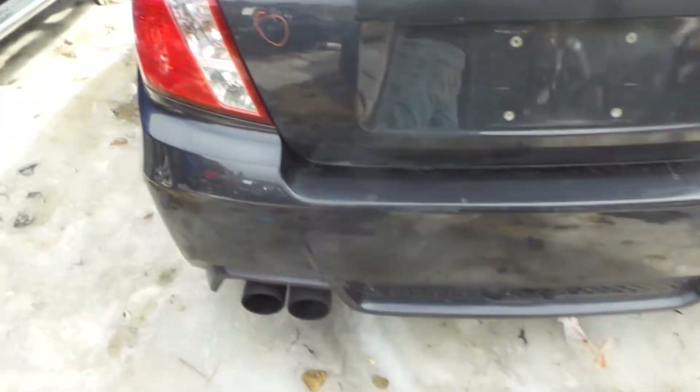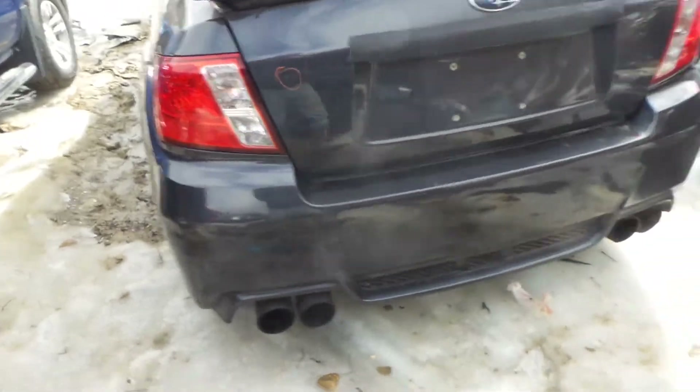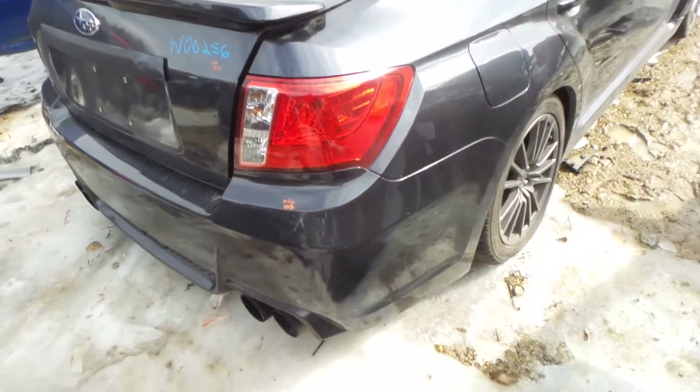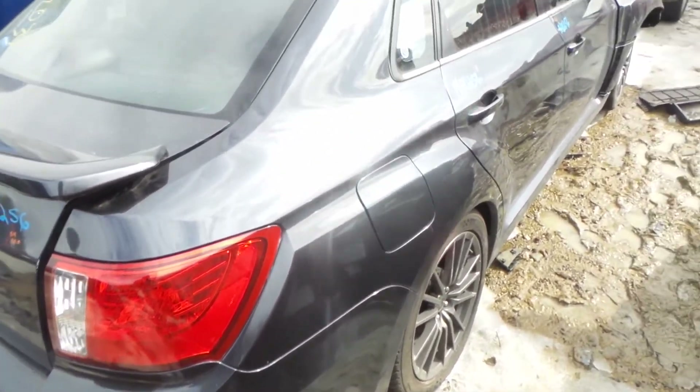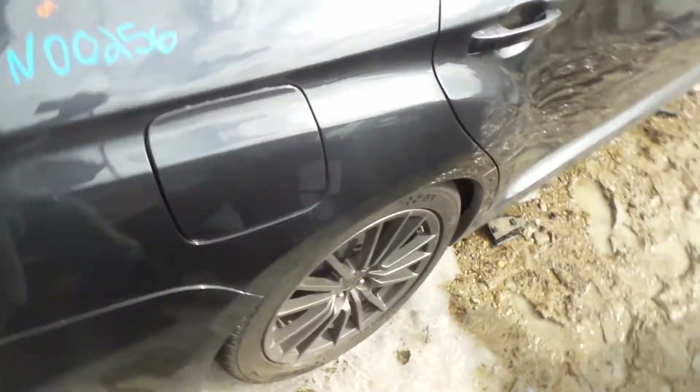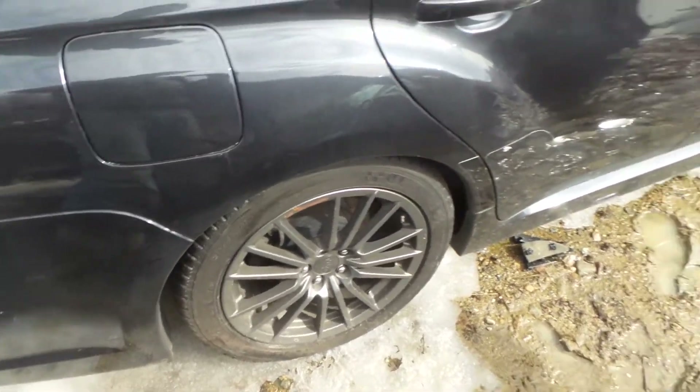The bumper cover is not insurance quality, has been repainted, still very usable. Lid gate has also been repainted. Good quarter mount tail light on the right hand side. Right hand quarter panel has also been repainted.